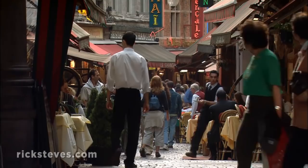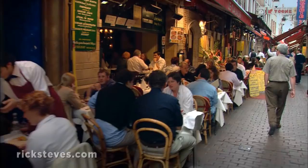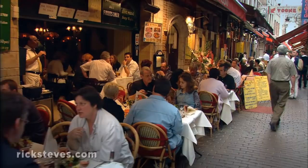The neighboring street, Rue des Bouchers, is Brussels' Restaurant Row. Brussels is famous for good eating, serving many cuisines. The city specializes in seafood. The most popular dish? Mussels in Brussels.